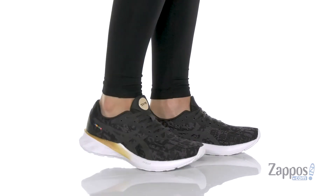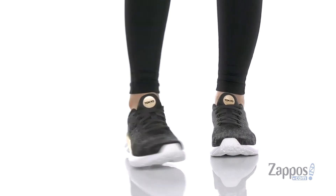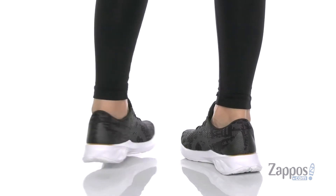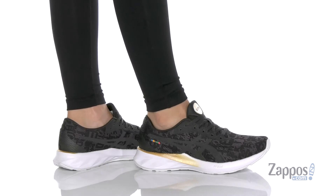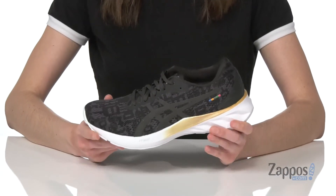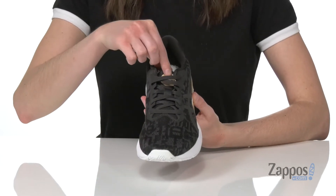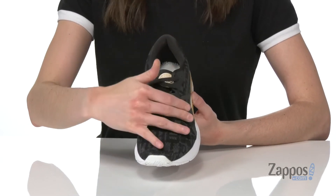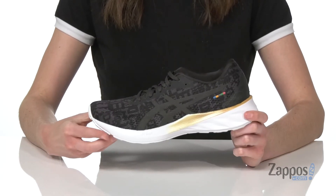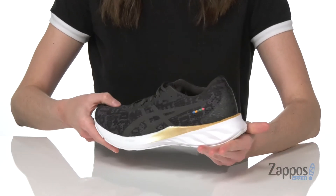Hey shoppers, I'm Zoe from Zappos, and this is the Road Blast from ASICS. This road running sneaker is part of the Edo era tribute pack, so it has been designed to pay homage to the ASICS Japanese heritage, with Japanese characters on the outside and 'Tokyo' on the top of the tongue. The upper is lightweight and breathable.